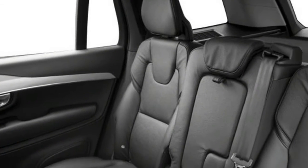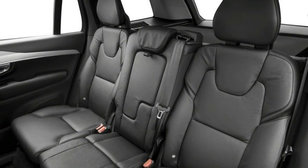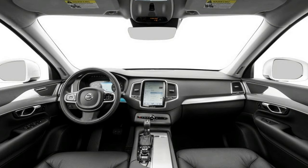Lows: Can approach starter home prices, minor powertrain flaws, base trim lacks the lineup's best features.